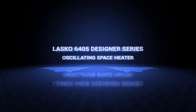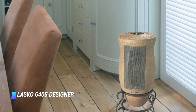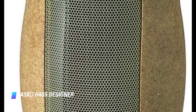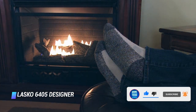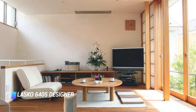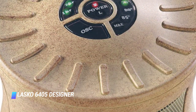Number 5: Lasko 6405 Designer Series Oscillating Space Heater. A space heater doesn't have to be an eyesore. This offering from Lasko looks more like a nice vase than a gadget that'll keep your home nice and toasty. It offers 1500 watts of power, which is enough to fill a room with heat. Plus, it comes with a remote control and it oscillates to ensure every corner of the room gets warmer. It features three settings — low, high, and quiet comfort — making it a great option for any room in the house.